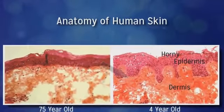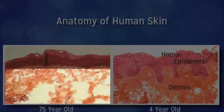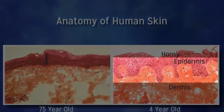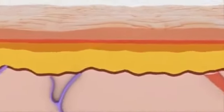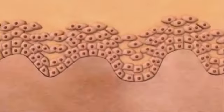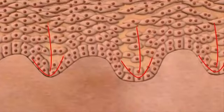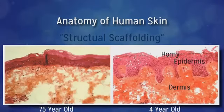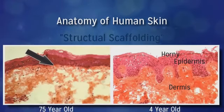The bottom layer is the dermis. Notice in the young skin how the dermis is full of dense collagen and elastin fibers compared to the older skin. And look at how thick and undulating the epidermis is — it's creating and turning over skin cells so rapidly that they actually protrude down into the dermis. That's called the structural scaffolding of the skin because it locks young skin in place. In the 75-year-old skin, notice that the epidermal layer is flat with no undulation, no scaffolding — that's why older skin is more susceptible to blisters, discoloration, and sagging.